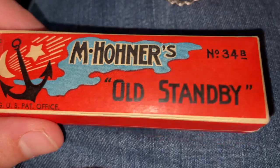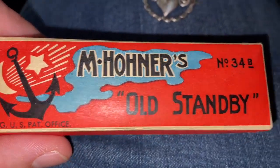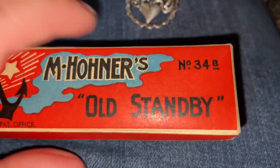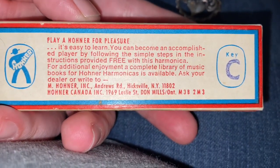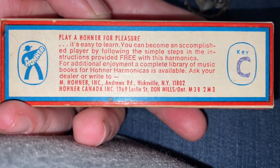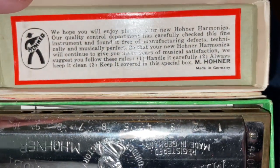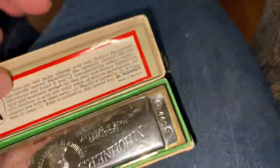I got this vintage in-the-box item from Germany — Emma Hohner Old Standby. It's a harmonica. It's from 1969. I thought it was really good that it had the original box.